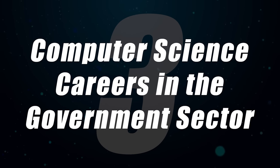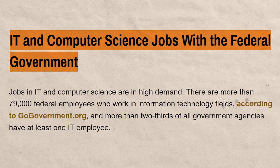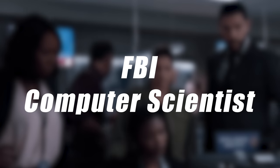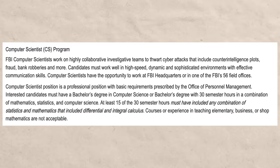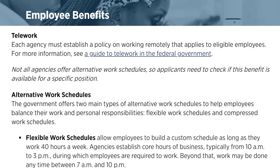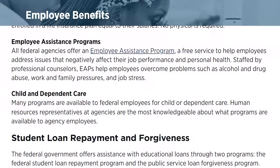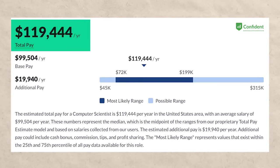Number three is government-related computer science careers. There is a ton of opportunity for those who want to work in government — for example, becoming an FBI computer scientist. The FBI actively recruits computer scientists and even has a program posted on their website. Government jobs have a reputation for incredibly good benefits and being relatively easier compared to the private sector, though not always. Computer scientists in government can expect to make around $119,000 per year.